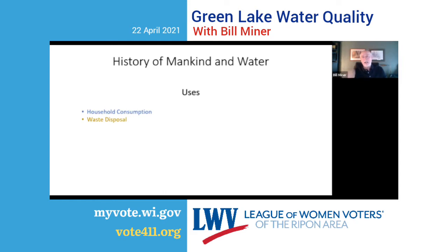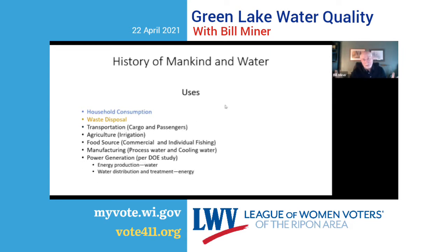In addition to household consumption and waste disposal, there are many other uses for water. Transportation of cargo and passengers — and transportation is probably the water use that resulted in the most invasive species entering our country. Agricultural use for irrigation. Food sources such as commercial and individual fishing.